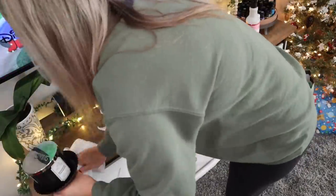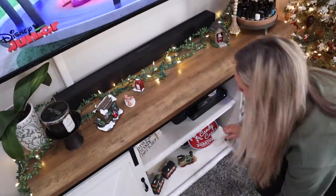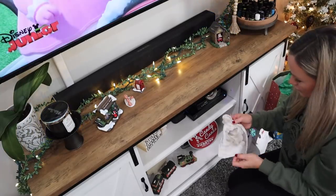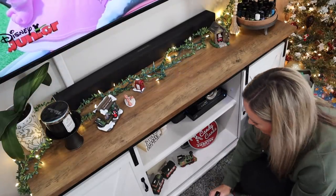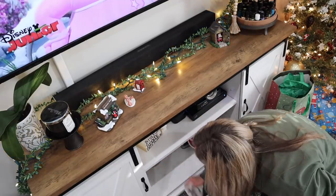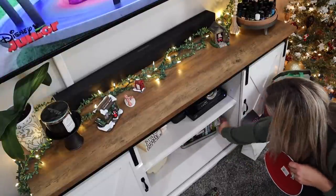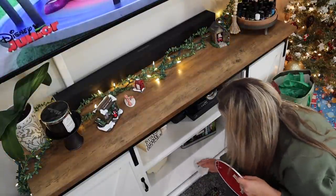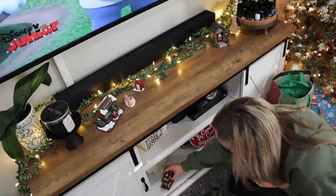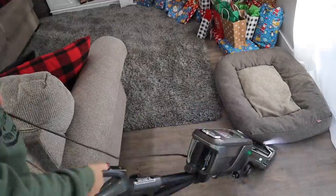I'm just going to wipe down the surfaces in here. This white shelf, especially the bottom one, gets so dusty and gets so much dog hair — I pretty much have to wipe it off every single day for it to stay clean just because Cash is always in the living room and he sheds quite a bit. So I'm going to get all of that wiped down, then vacuum off Cash's dog bed and move that out of the way, and get this whole area vacuumed up.